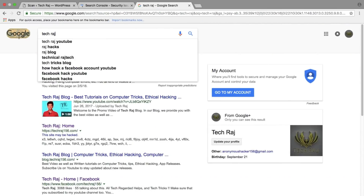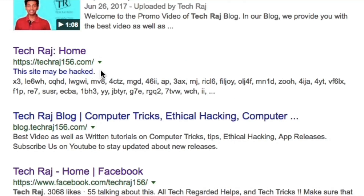If you Google 'TechRaj', my site comes up in search results with a small label that says 'This site may be hacked,' along with some gibberish description. This label was actually attached to my website in the search results by Google itself, because Google detected that my site may be hacked and hackers may have access to it — so in order to alert visitors, Google put this label on my site.